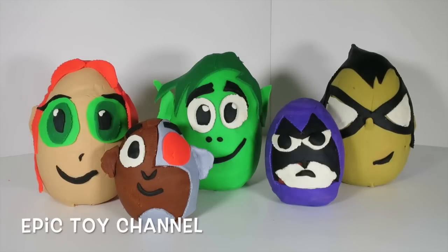Hey kids! Thanks for watching Epic Toy Channel! Today we have a super awesome surprise! These are all the characters from Teen Titans Go! And these are Play-Doh Surprise Eggs! Each one of their pretty little heads has awesome surprises inside! It's totally epic!